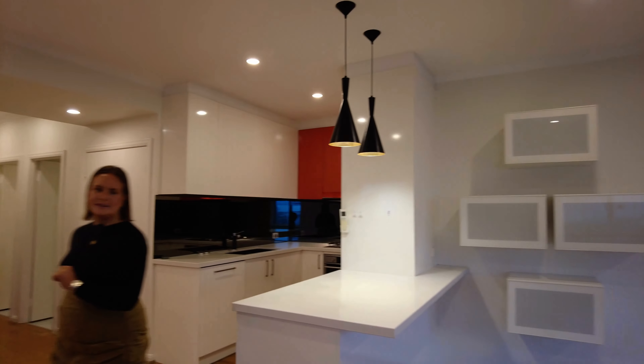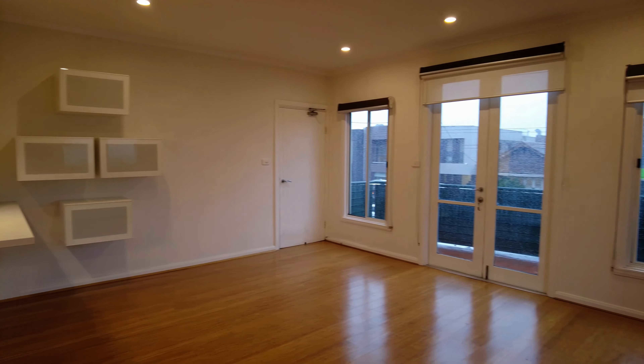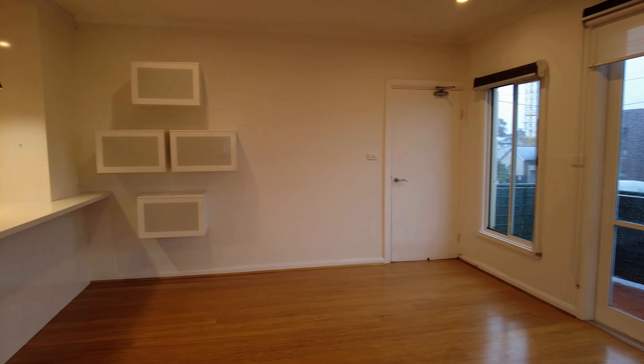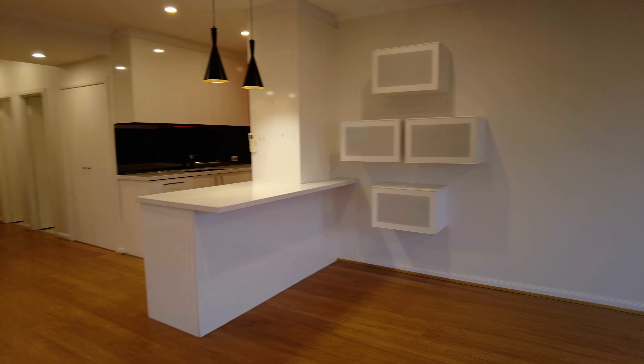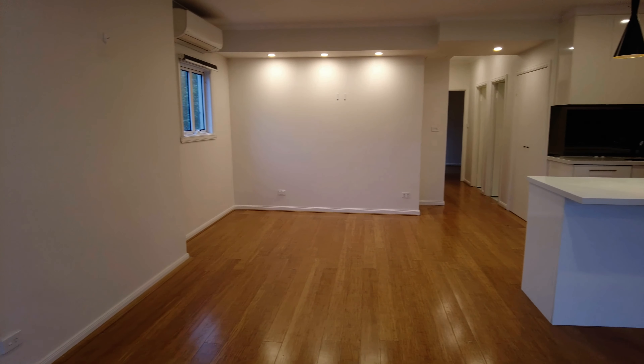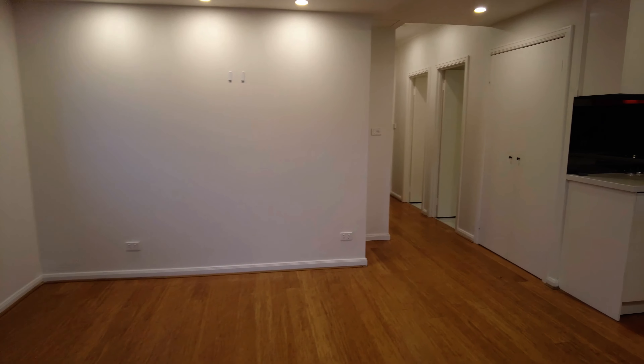Let's start the tour today in the open plan living area. As you can see, this is a huge space. You've got heaps of natural light from the balcony windows, and you do have that private balcony at the front of the property. Heaps of windows are fitted in this space as well. There is a separate dining area just in front of us with split system heating and cooling.